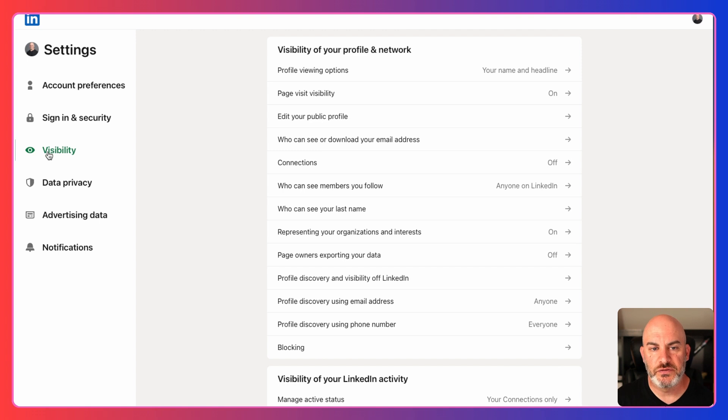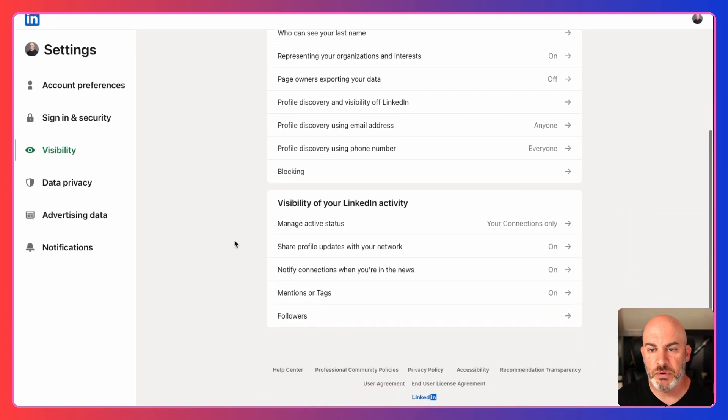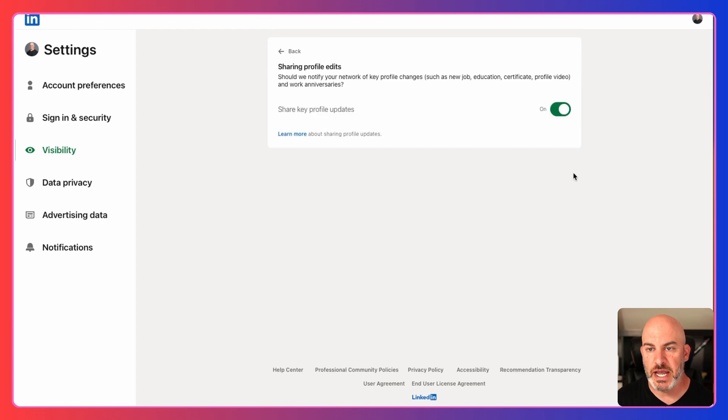What you need to do here is click on Visibility on the left side. Once you've clicked on Visibility and you're on this page, scroll down to the lower part of the page and you'll see a section called "Share profile updates with your network." Click on that and you'll see by default it is on. It says: "Should we notify your network of key profile changes such as a new job, education, certificate, profile video, and work anniversaries?" What you want to do is turn that off.